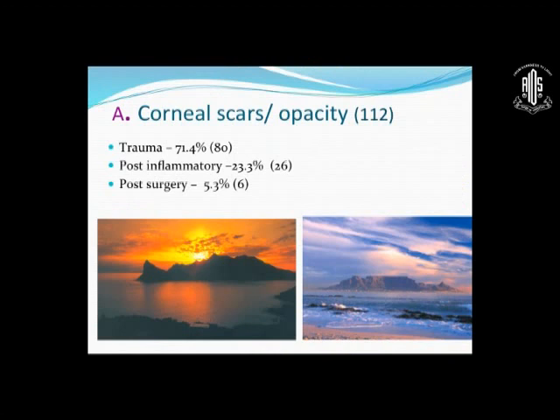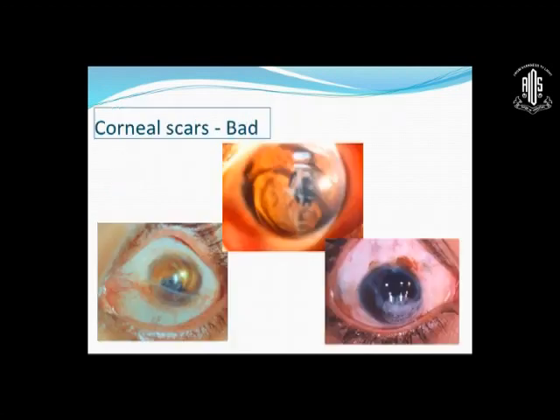My talk will be based on three types of fitting done over the last 10–15 years. We had a series of 112 patients with corneal scars and opacities. Trauma comprised 71%, post-inflammatory ectasias and scars 23%, and post-surgery 5%. These were some of the bad cases — very often unfortunately children whose whole life depended on their reading abilities, and for whom no spectacles were possible. So contact lens fitting was our mandate.